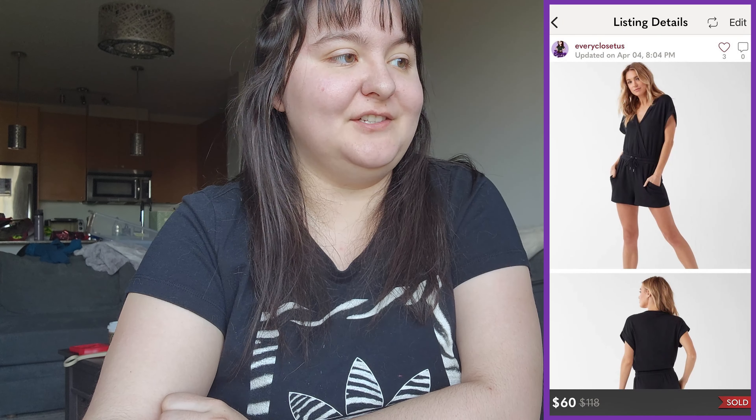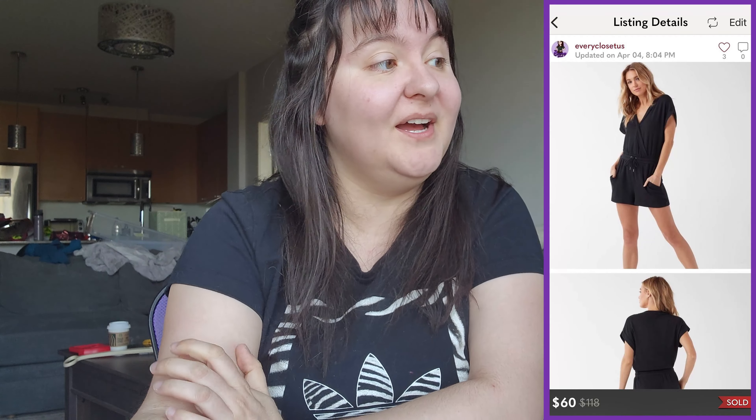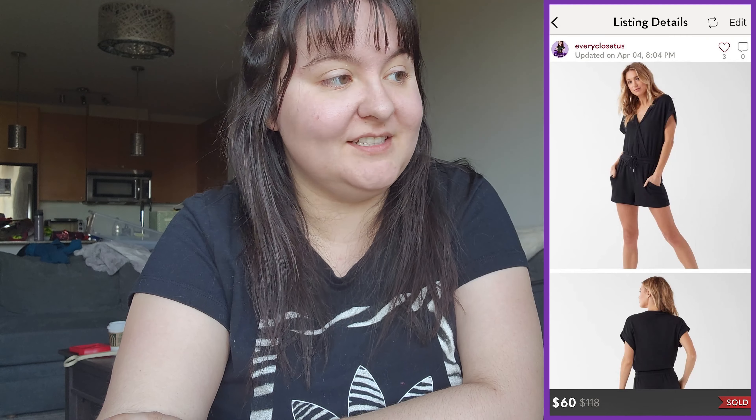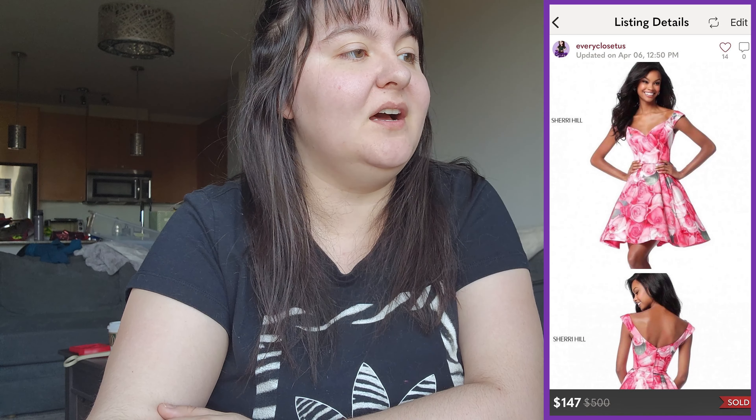Next was a new with tags Splendid super-soft French terry black romper, V-neck, drawstring shorts, in extra large. I don't usually source Splendid, but new with tags, retail over $100, extra large, and a romper — all those factors together made it a yes. It cost about $15 at a consignment store and sold for $60 US, so solid profit there.